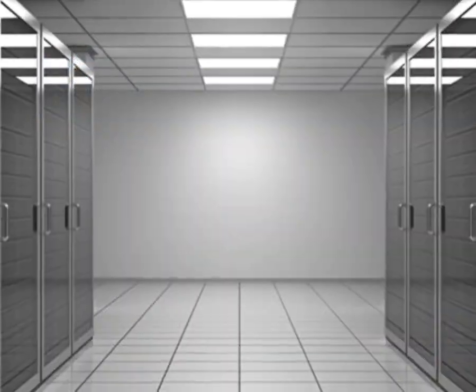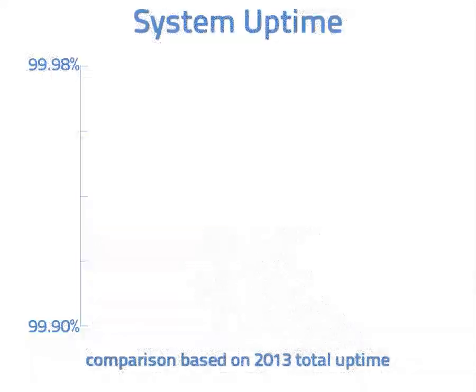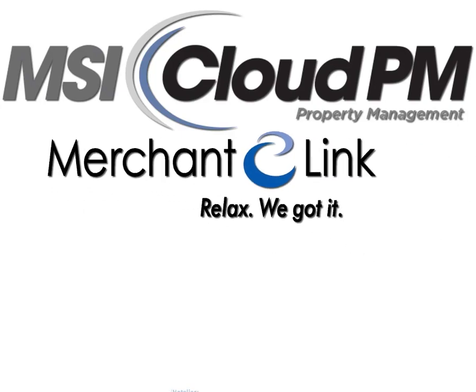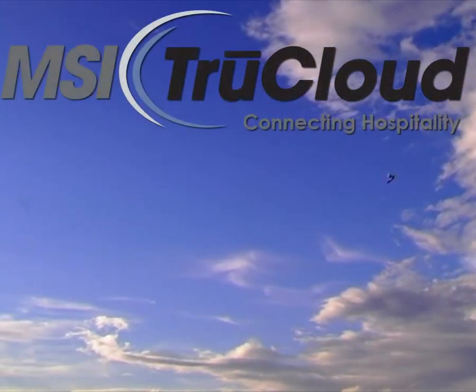MSI's highly stable cloud platform operates from a state-of-the-art, ultra-reliable data center, providing our customers with unparalleled system availability. When it's time for your hotel to add features, Cloud PM is ready to expand with you, offering support for a wide range of interfaces and exclusive integration to other MSI TrueCloud services.